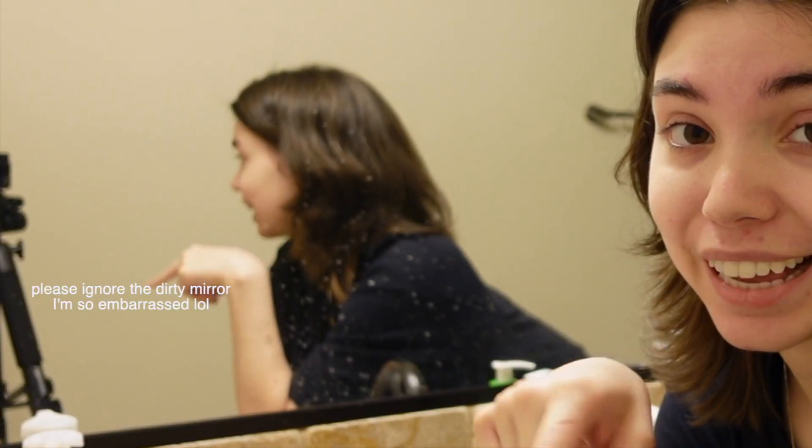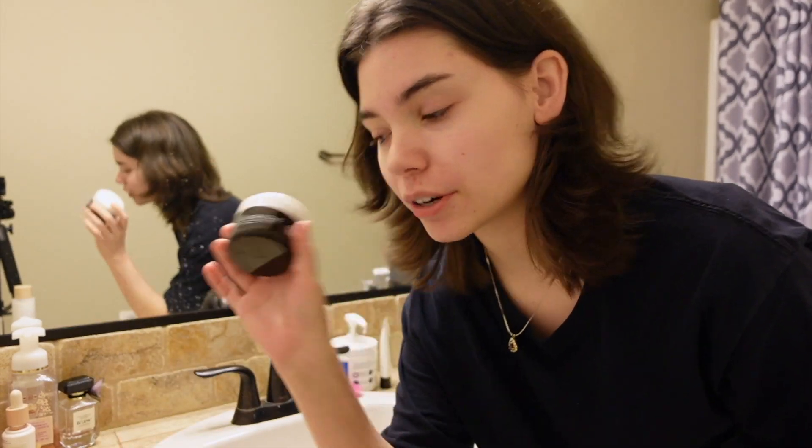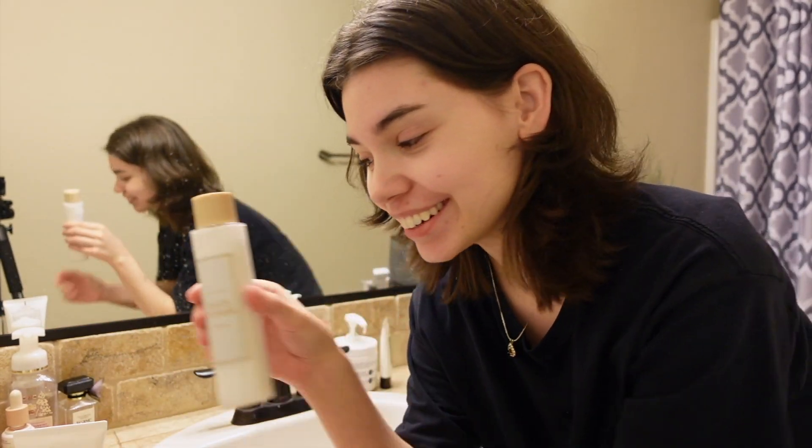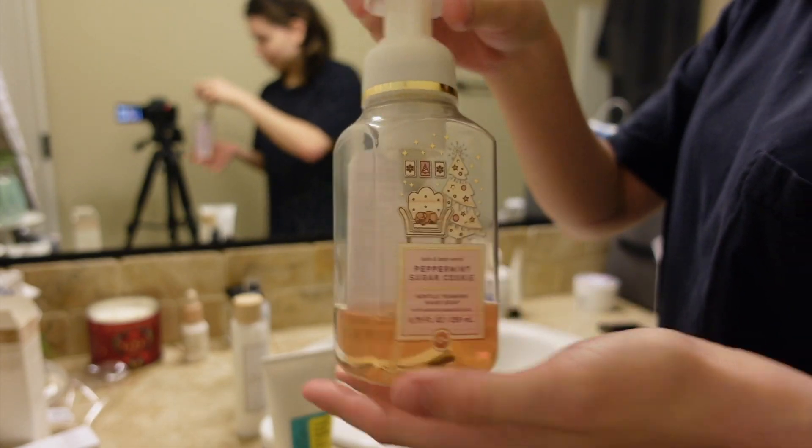I did some research and found out that you can use the Snail Essence as like a primer for skincare essentially. I'm going to be using the cleanser, then the sugar scrub, then the toner, then the Snail Essence, and lastly the moisturizer. First step: washing your hands — with the Peppermint Sugar Cookie from Bath & Body Works.